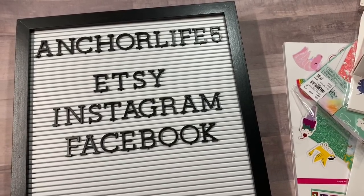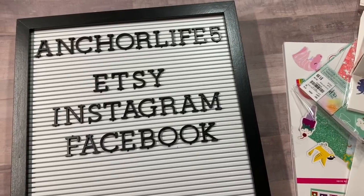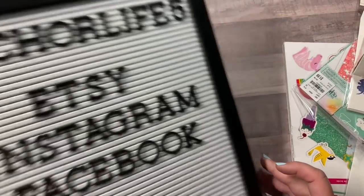Hey guys, Kristi with Anchor Life 5. Thanks for stopping by and joining me for a few minutes today. I have a Tuesday morning haul to share with you all, so let's go ahead and get started with that.